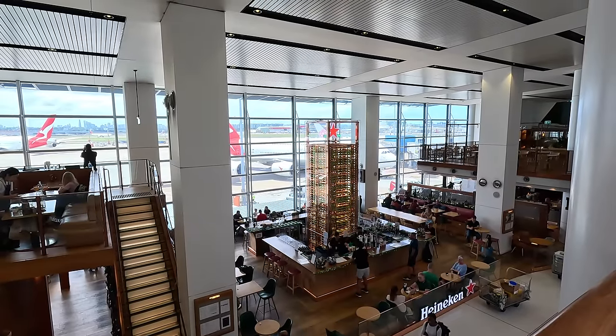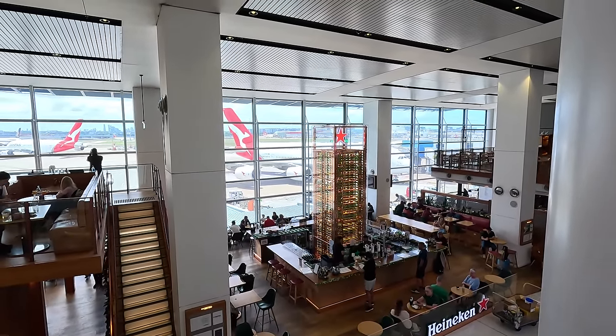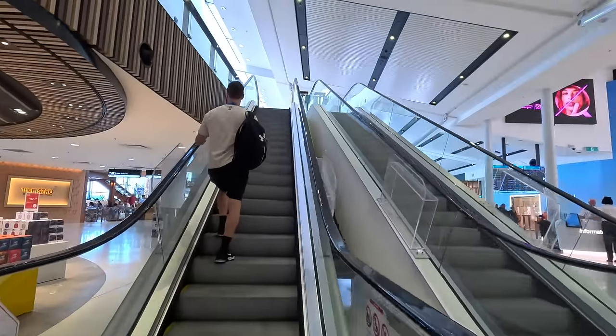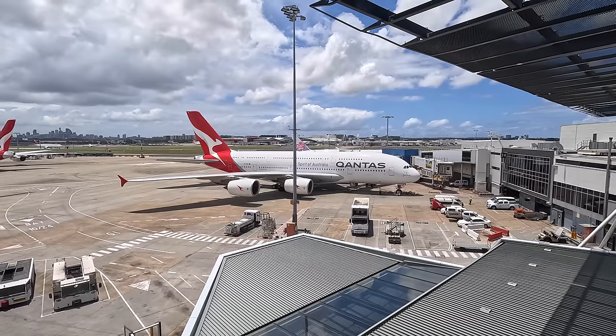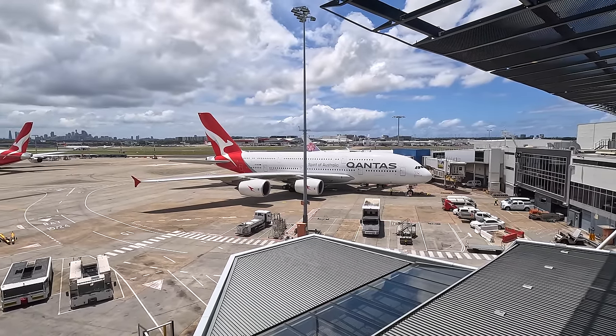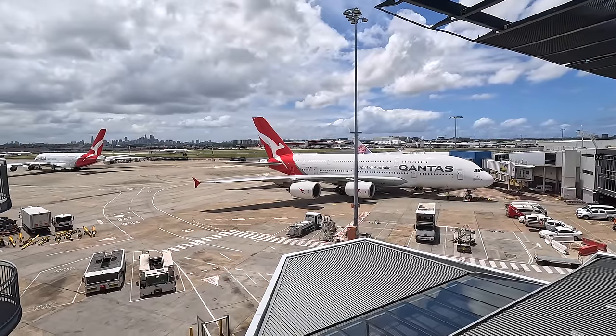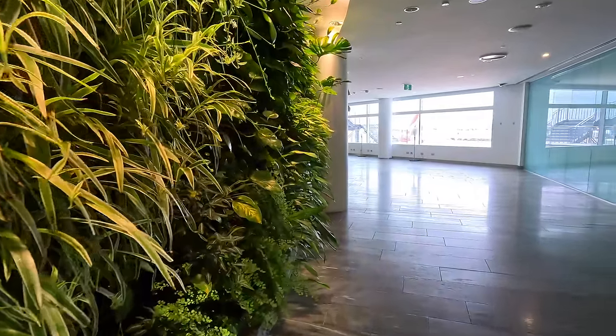Premium Economy does not usually get you into any lounge, but I was able to access the first class lounge because I'm Platinum. In addition to frequent flyer points, if you fly with the same airline and its partners you earn status credits which push you up the status ladder, giving you perks even if you're traveling in economy or premium economy.